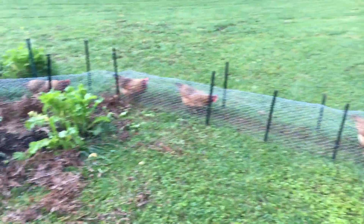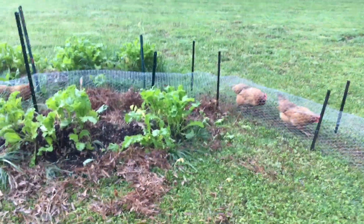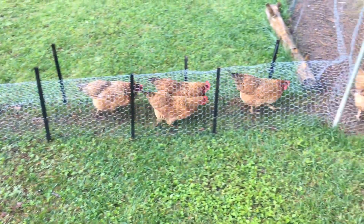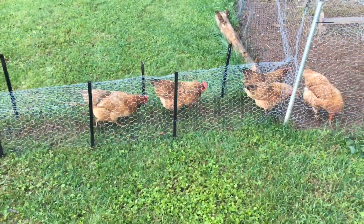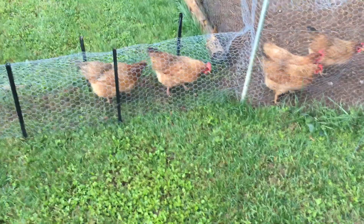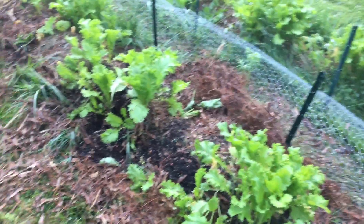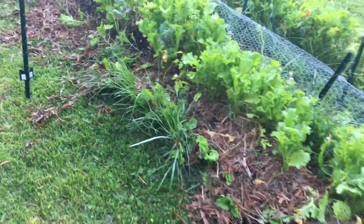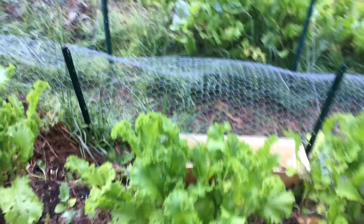If you haven't seen the other video of the chicken tunnel, go back and look at it because this is going to be about it. The birds are using it, but three of them escaped. My wife comes home and she's like, 'There's three chickens running around the yard.' So we got to figure out how to get them back in and where they escaped.